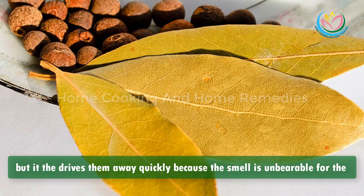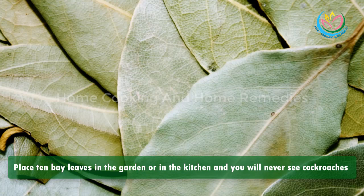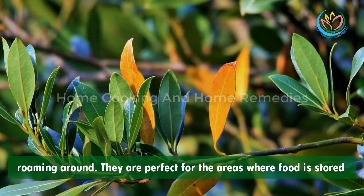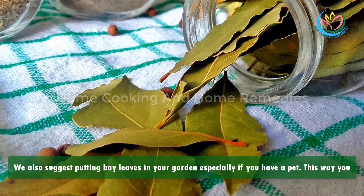This herb can't kill cockroaches, but it drives them away quickly because the smell is unbearable for them. Place laurel branches in every corner of the house — place 10 bay leaves in the garden or in the kitchen and you will never see cockroaches roaming around. They are perfect for areas where food is stored, such as the kitchen or pantry, because they are safe and non-toxic.